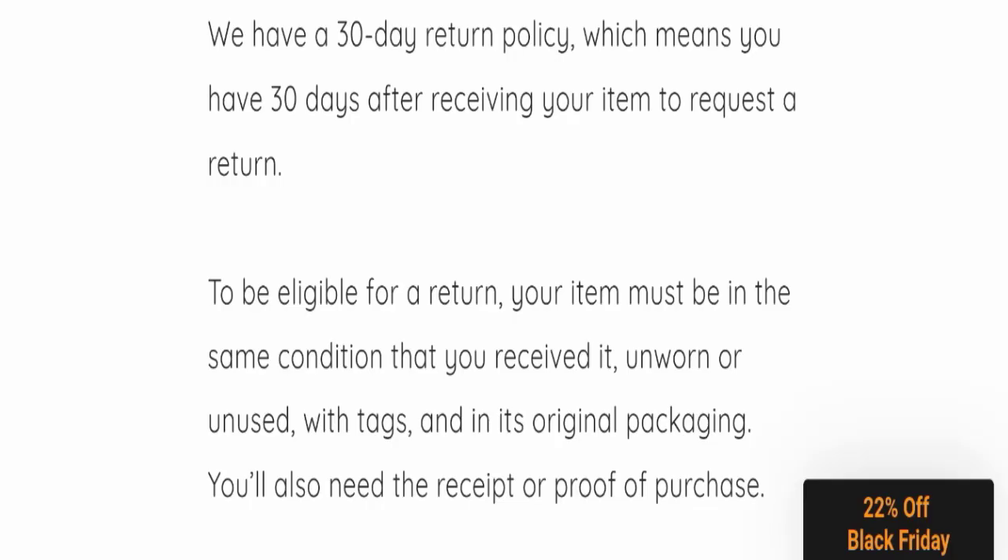For return and refund issues, please check our description area where you will find links to help recover your money. This website has not received any customer reviews yet, which is a negative sign.